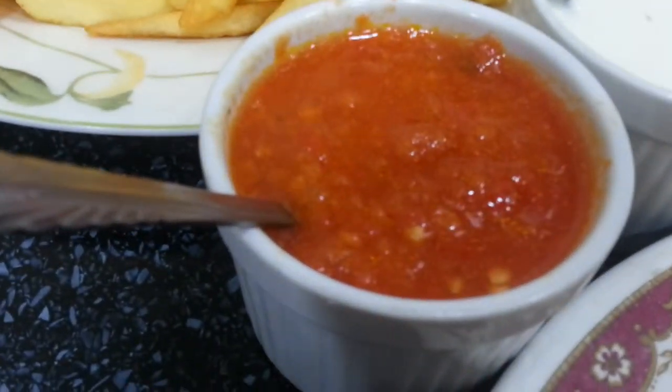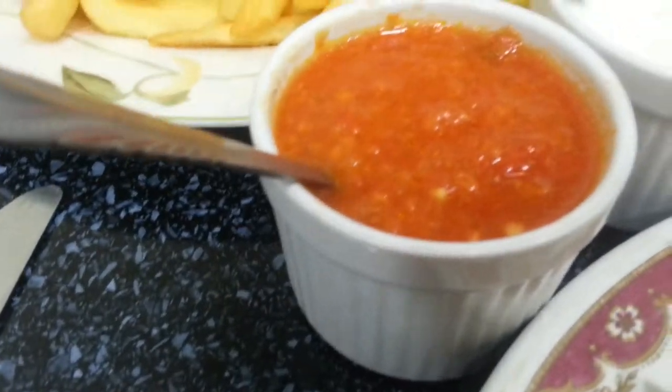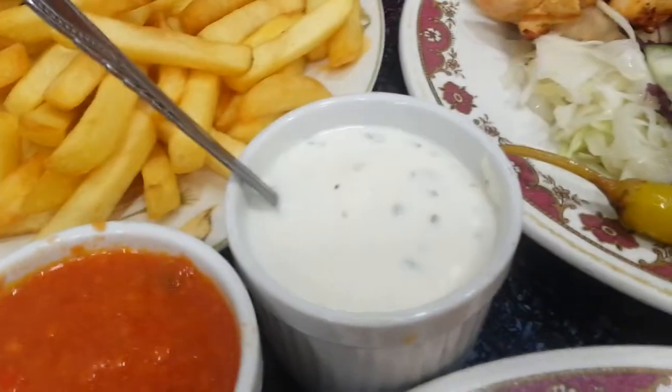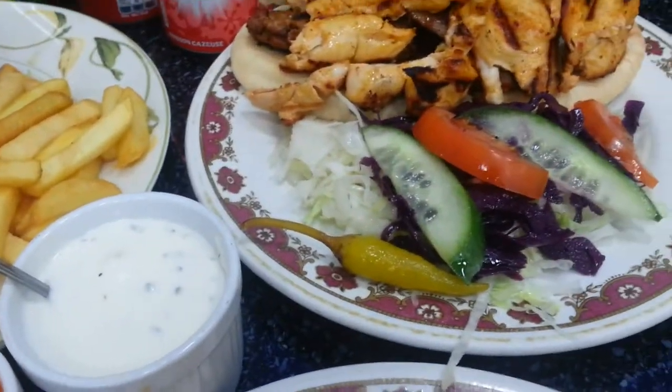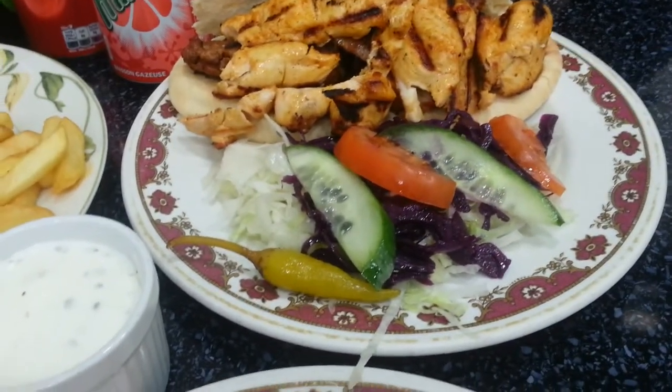And the usual dips — we have the chilli sauce, crushed tomatoes, chilli sauce, and garlic sauce. Looks lovely, and this is usual. We often come to this kebab place in South London.